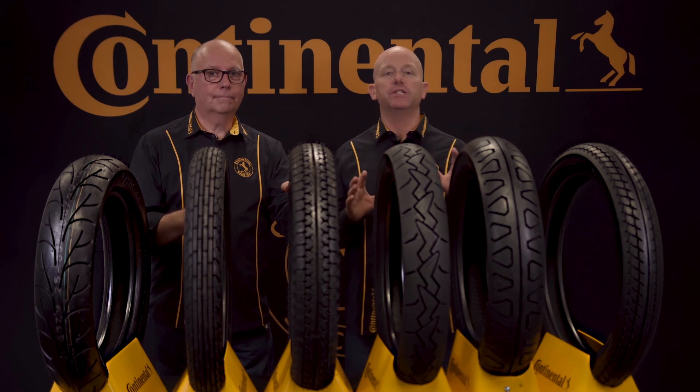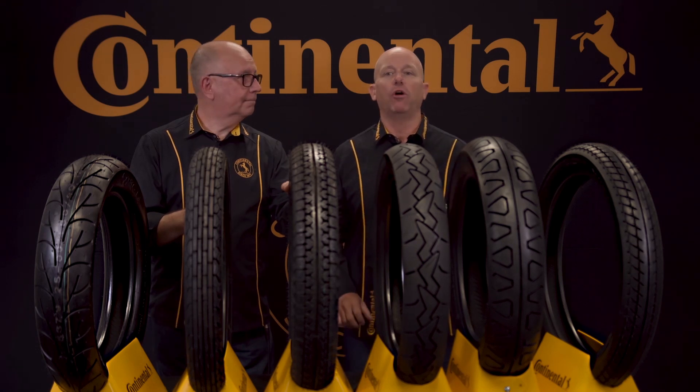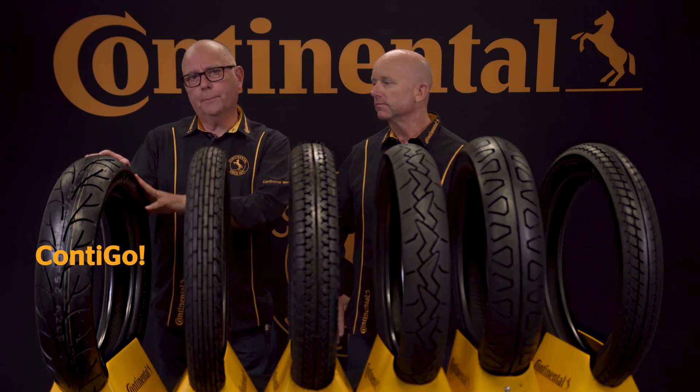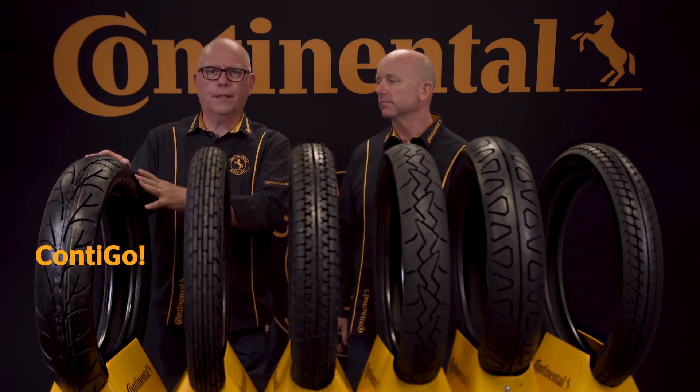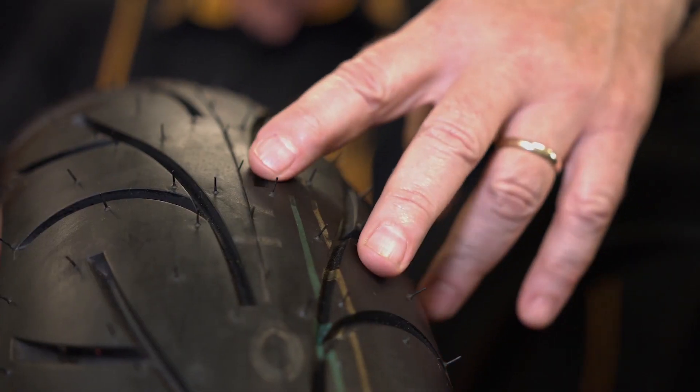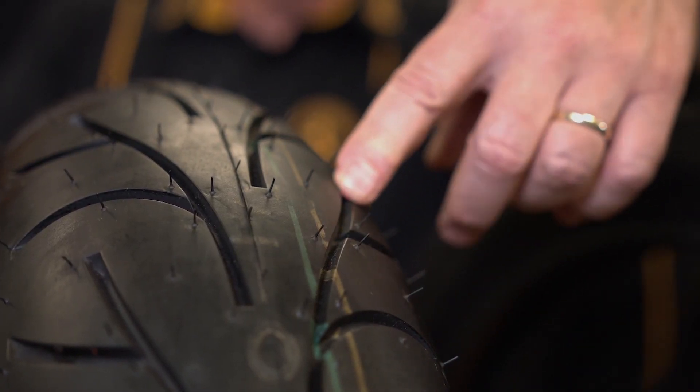These tires have been designed for standard and vintage motorcycles of all ages and sizes. Here we have the Connie Go — a cross-ply sporty tire for all-around use on standard motorcycles. Connie Go features excellent grip under all weather conditions, excellent mileage due to modern compound technology, and an innovative tread pattern for even wear and good water drainage.